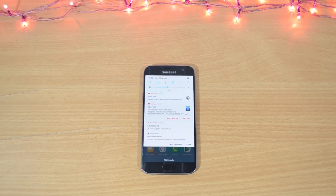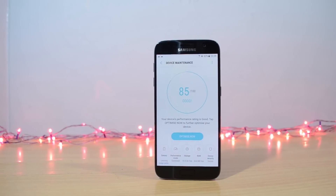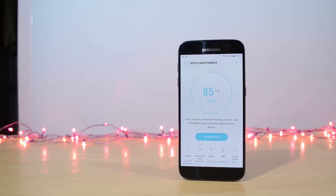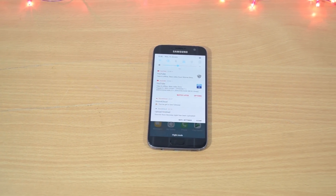Welcome to my new channel. These days there are phones everywhere — it is literally raining cats and dogs. It's time I review the official Nougat update for the Galaxy S7.